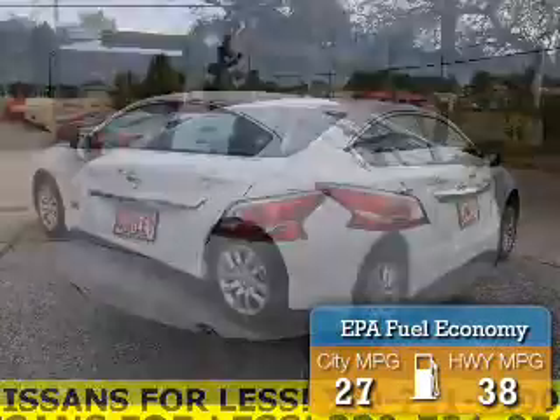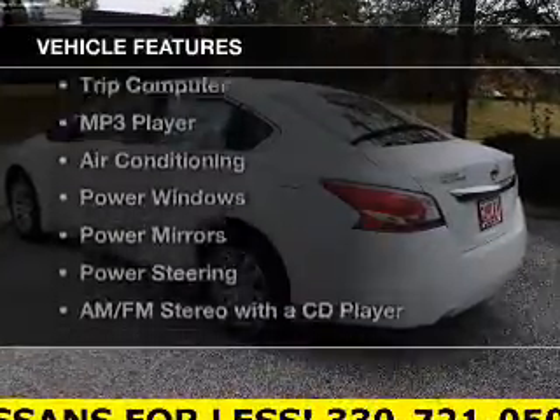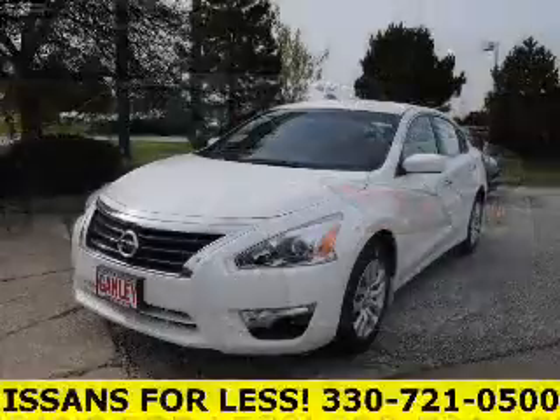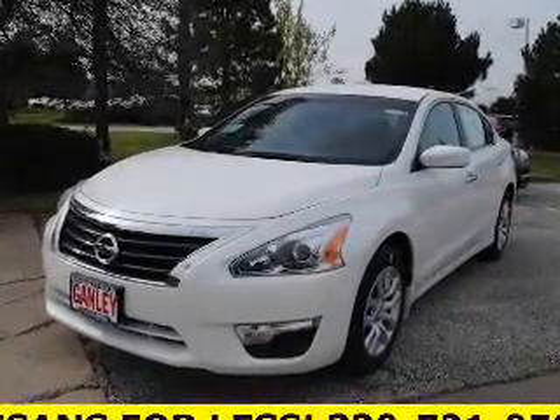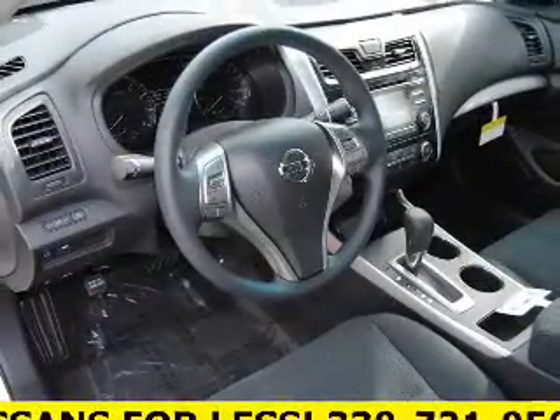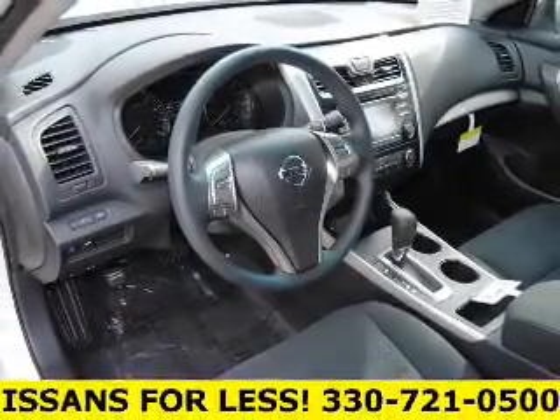Great fuel efficiency saves you money by requiring fewer trips to the gas station. The features include steering wheel controls, cruise control, keyless entry, a trip computer, an MP3 player, air conditioning, power windows, power mirrors, power steering, and an AM-FM stereo with a CD player.